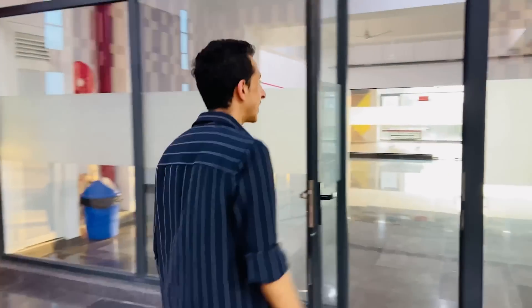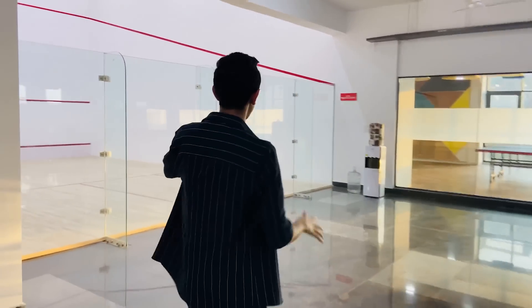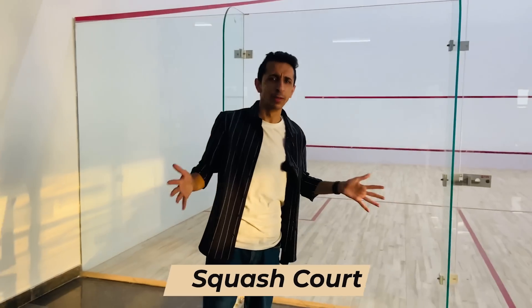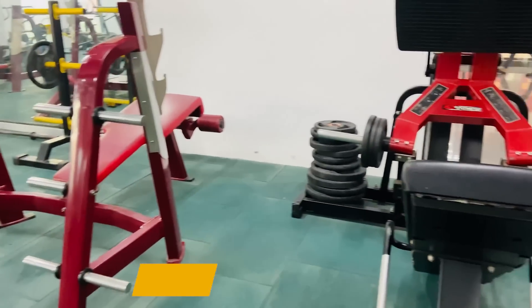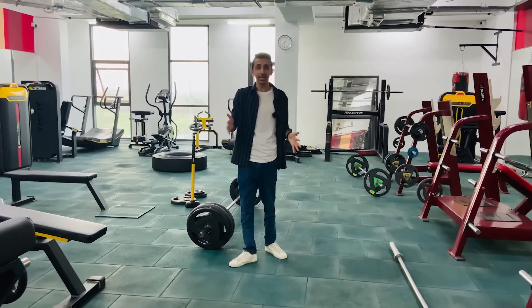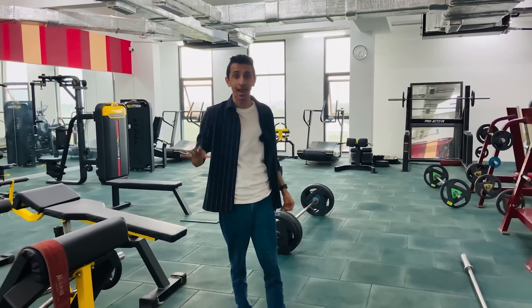Another very rare find on a campus is a squash court — I don't know how to play squash, but for all the squash lovers this is amazing. It's usually not available in all campuses, but they have one, which is great. Another room I really need to take a tour of — and need to start using — is the gymnasium. Their gym is literally filled and packed with all the modern amenities: dumbbells and a lot of equipment whose names I don't even know, which really means I need to start hitting the gym.